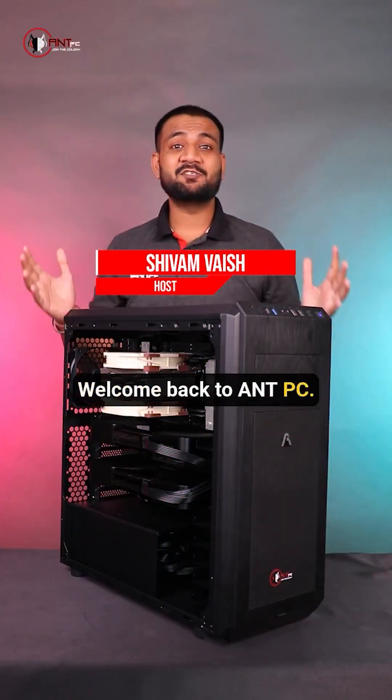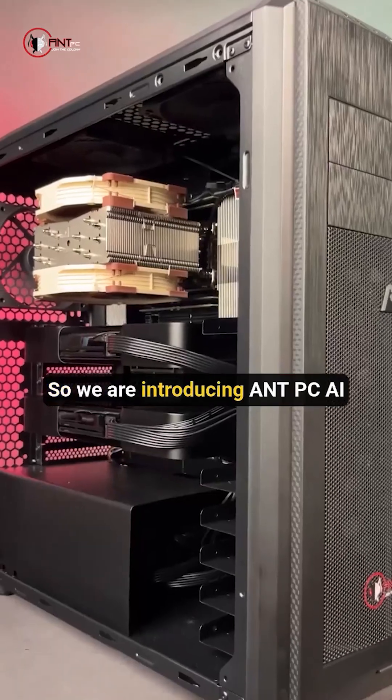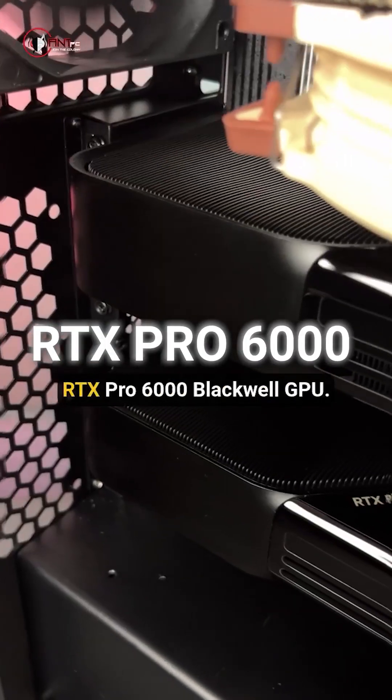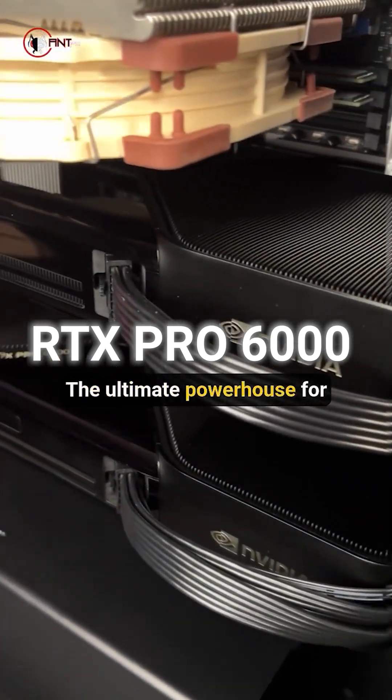Hello everyone, welcome back to NPC. Today we are discussing this high-performance computer. We are introducing the NPC AI solution powered by Dual NVIDIA RTX PRO 6000 Blackwell GPU — the ultimate powerhouse for professionals.